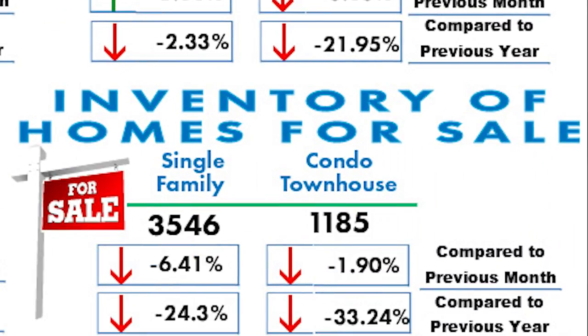Our last category is inventory of homes available for sale. In January, the number of homes listed for sale and available for you to purchase continued to decrease. The biggest drop comes when we compare the inventory to a year ago — there were almost a quarter less detached properties and a third less attached properties available for sale compared to January of 2016.